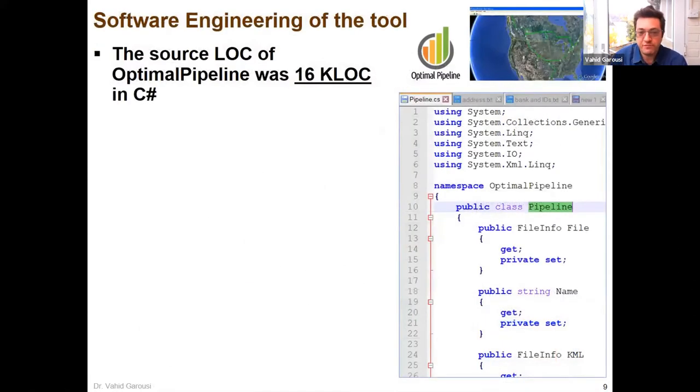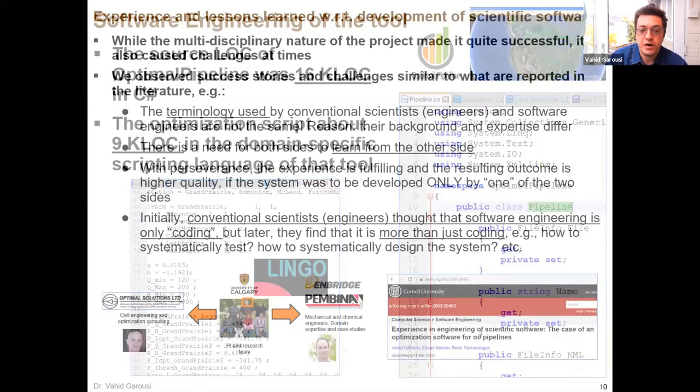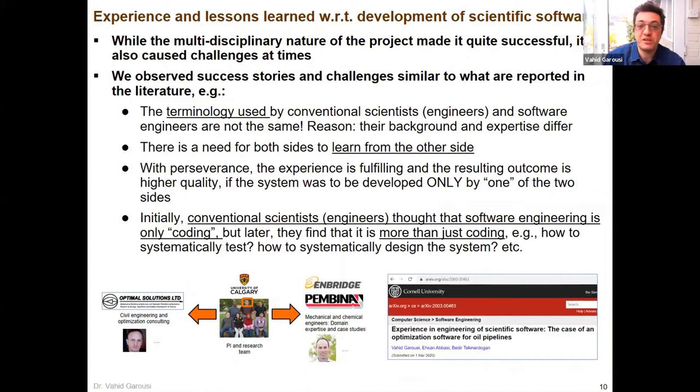In terms of how much software we developed: some C# code was developed for the whole application, and from the optimization aspect, about 9K lines of a domain-specific language used specifically for optimization. So you had optimization and then the user interface. We experienced lots of interesting things, learned a few things, and had some challenges — just like any interdisciplinary team.